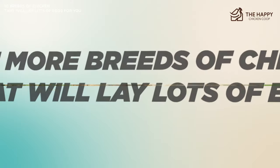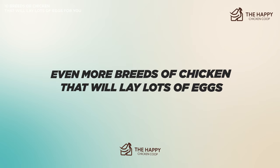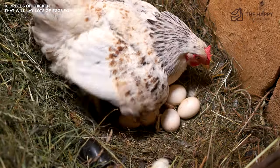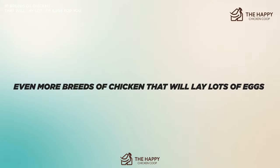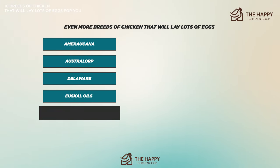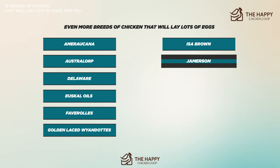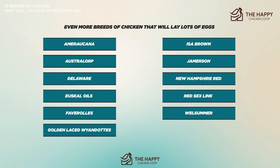We're also going to list some extra breeds that those familiar with egg-laying chickens will recognize, and if you're new to being a backyard chicken keeper, this may surprise you. These breeds include the Americana, the Australorp, the Delaware, the Euskal Oiloa, the Faverolles, the Golden Laced Wyandotte, the Issa Brown, the Jaerhon, the New Hampshire Red, the Red Sex Link, and the Welsummer chicken.